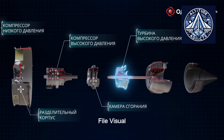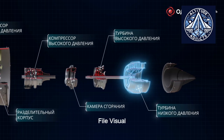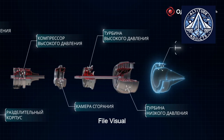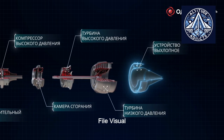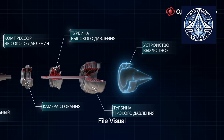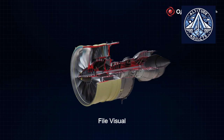Real-world testing is the next phase for this experimental air intake. It will be installed on the PD-14 engine in the IL-76 Flying Laboratory for a series of tests and measurements. The objective of these investigations is to assess the actual impact of natural laminar flow in operational settings.